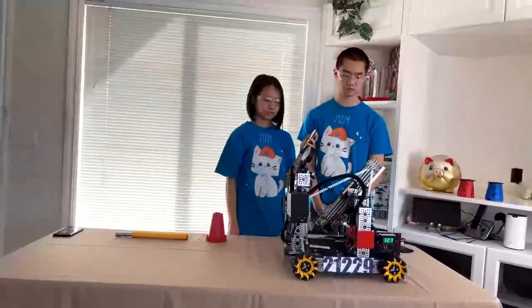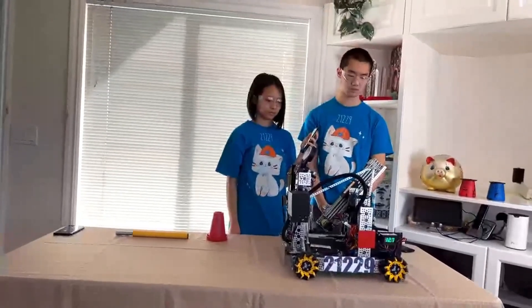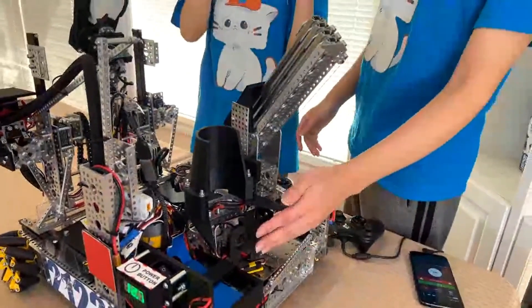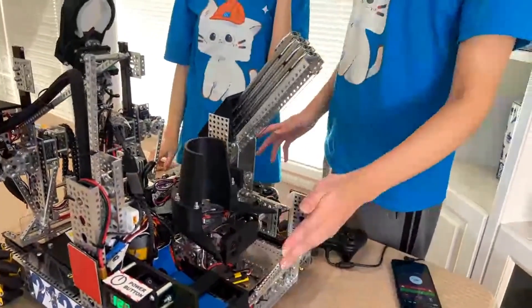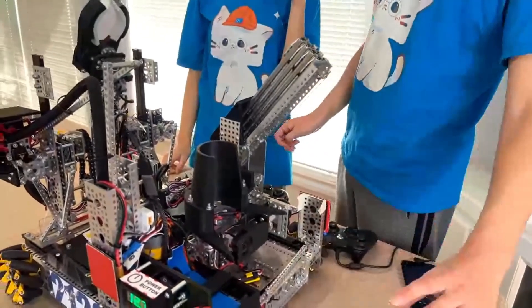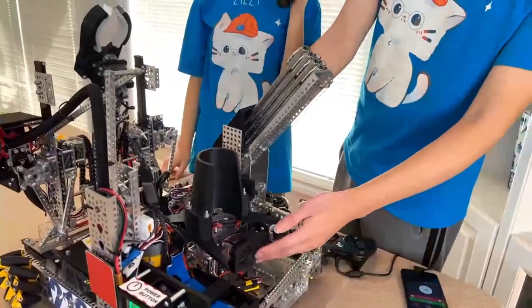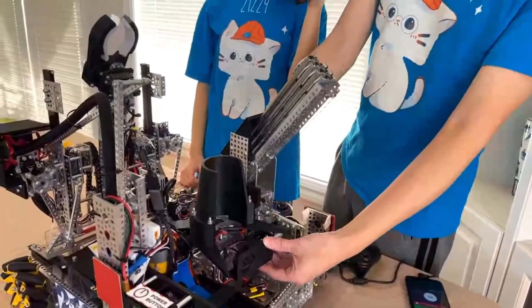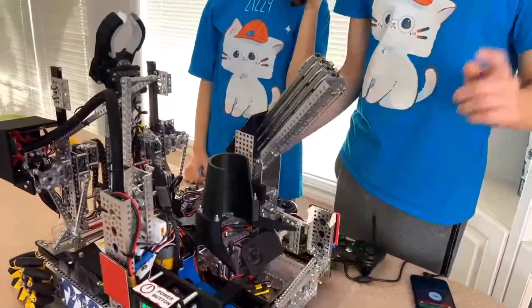How do you guys use your turret in TeleOp — are you using any sort of auto-aim with the camera or do you have plans to implement that? We have a camera on our outtake; in Autonomous it's used to detect our April tag, which is really reliable for figuring out the signal. We do have plans to later point it up and aim at the poles.